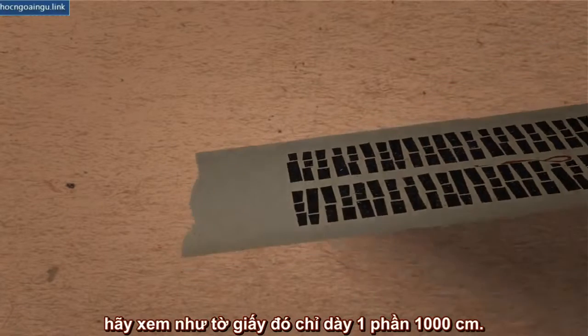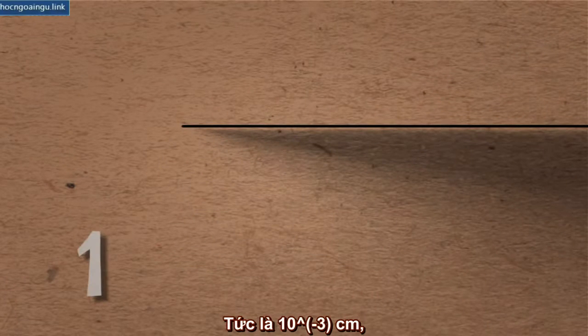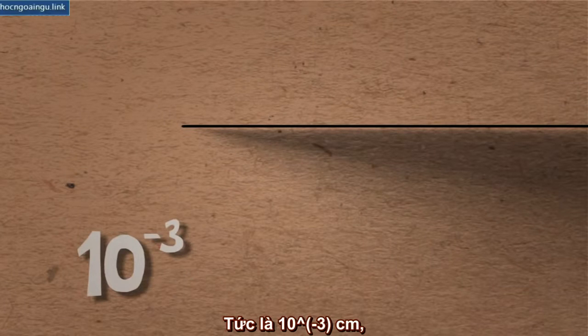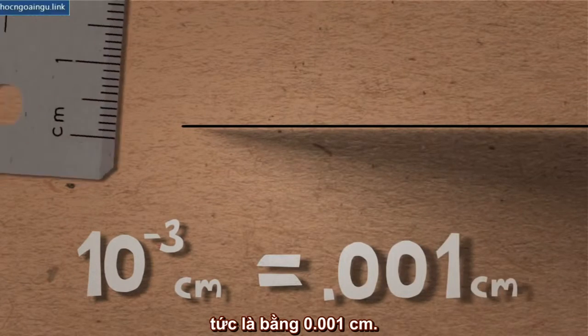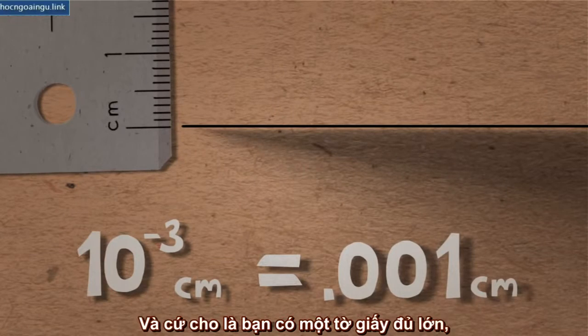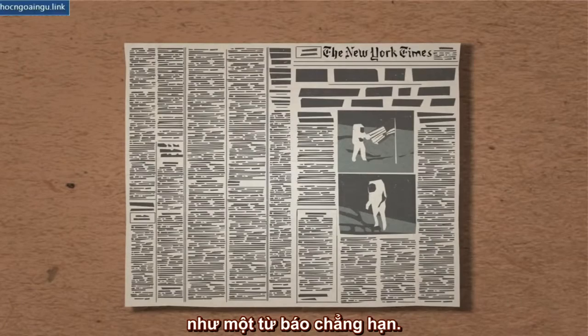let's say you have a paper that's 1,000th of a centimeter in thickness. That is 10 to the power of minus 3 centimeters, which equals 0.001 centimeters. Let's also assume that you have a big piece of paper, like a page out of the newspaper.